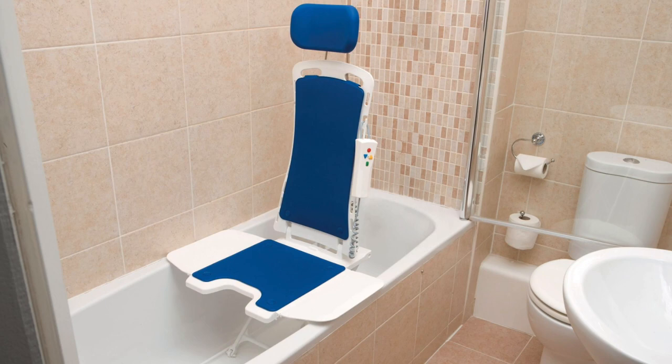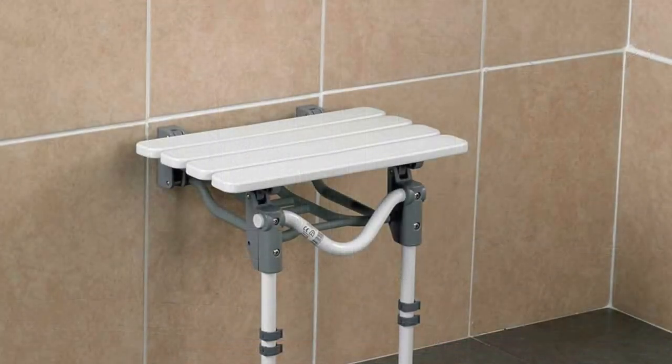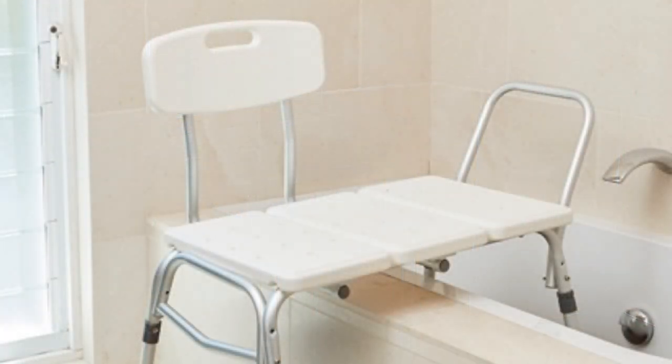Shower chairs are engineered to adapt to a variety of different sizes and shapes easily. They are typically lightweight with large and stable legs which also have non-slip rubber feet. Another convenience of shower chairs is that they are easy to assemble and to disassemble, most often without the use of tools.